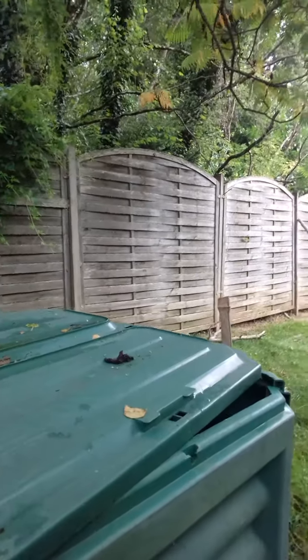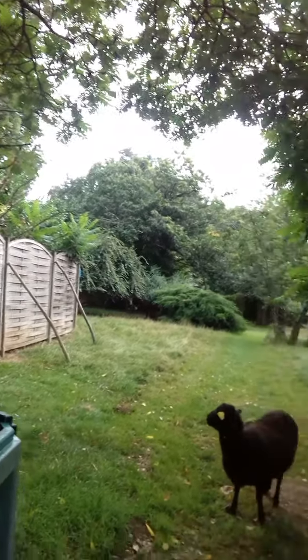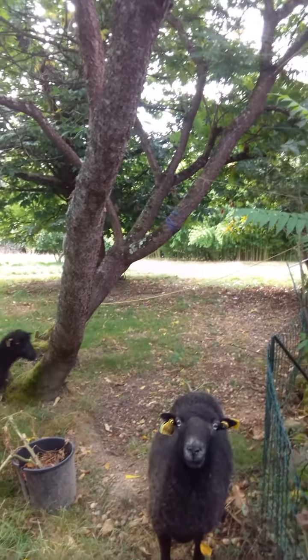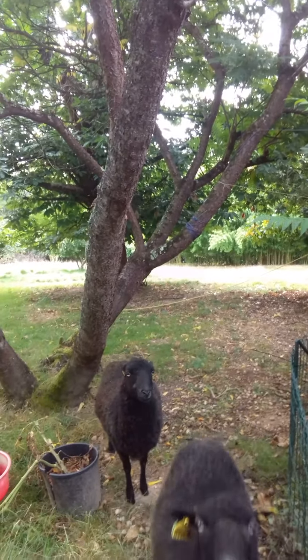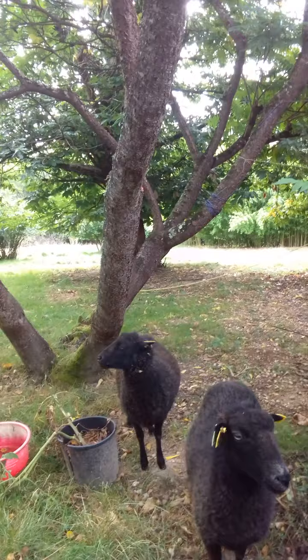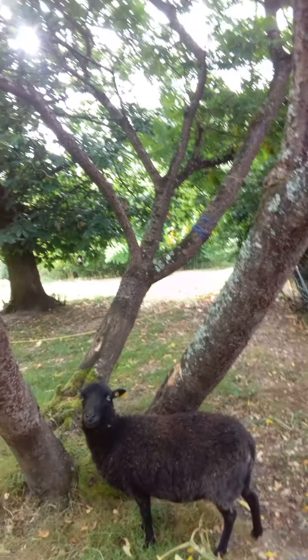Nice view for you whilst I sort this gate out, because if I don't sort this gate out the sheep will be eating some of the stuff that I actually do take care of. That is Ivy — she's the mother, I don't know how old she is. And that's Ida, her daughter. Ida the lamb is — oh, I think she's about six now.